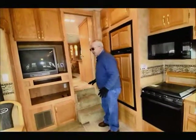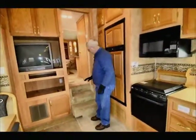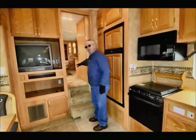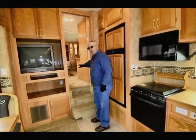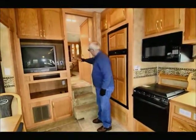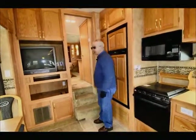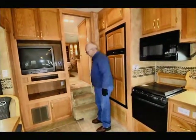What I like about some of the Keystone products is what I call three steps and you're out — one, two, three, and you have a completely flat floor going into the bedroom. Some other manufacturers have two steps here and then a third step right off the bedroom area, and as we get older and have to get up in the middle of the night, that could be kind of dangerous.